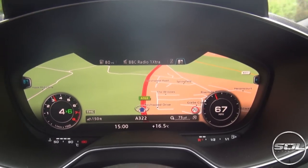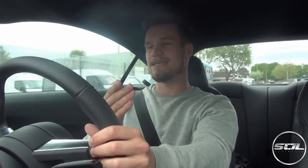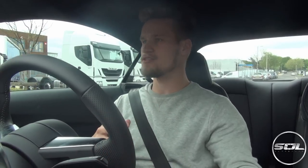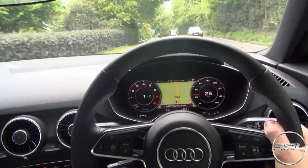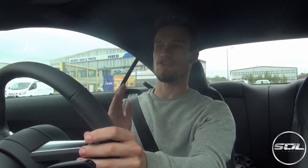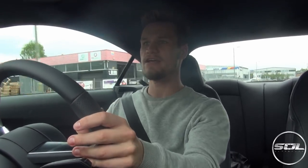The virtual cockpit is really quite cool — it just follows you around, it's kind of like having Google Maps right there in front of you, very easy to use. You don't have to take your eyes off the road to look at the sat nav. Inside, the steering is quite light and quite nice to drive — the mixture of materials on the steering wheel has a really nice feel, and the driver's seat is definitely the coolest place to sit.